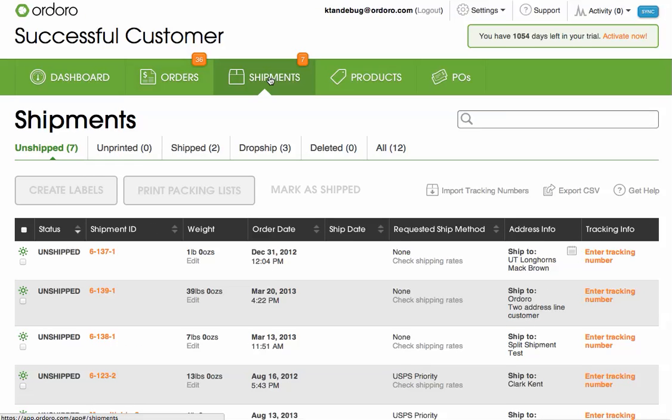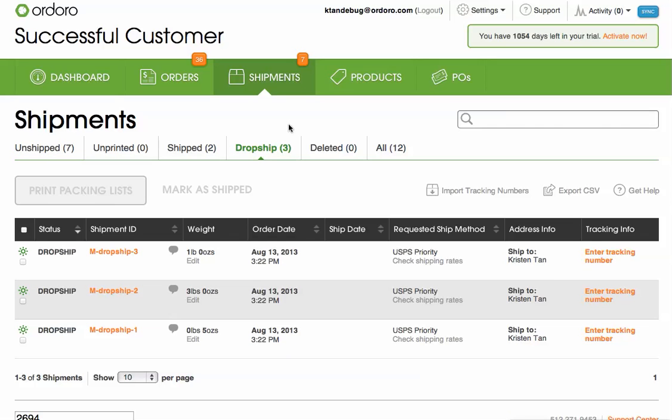Ordoro will then send three emails to three different suppliers listing what they need to ship out to fulfill the order. I can view the dropship request by going to the shipments tab and then the dropship filter.